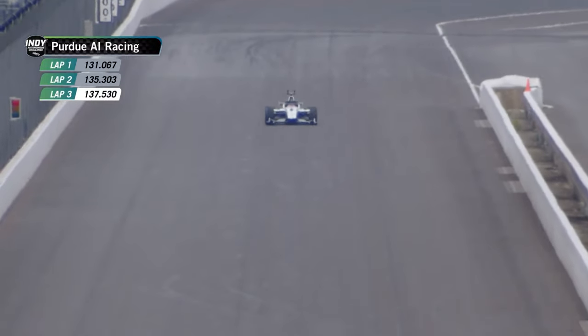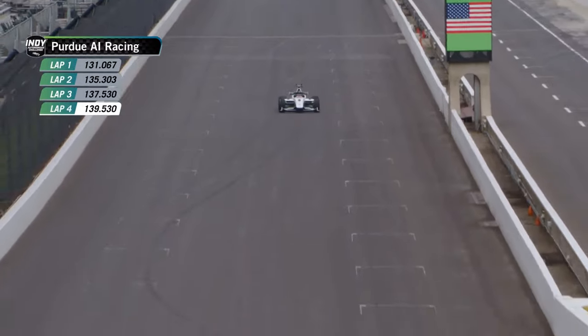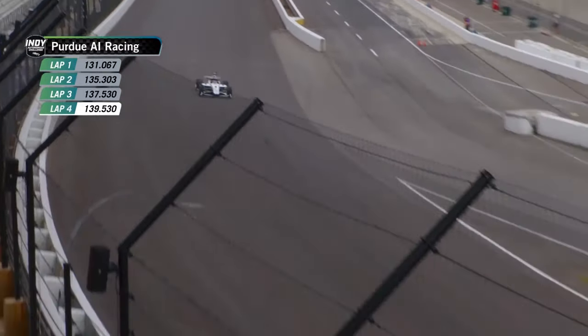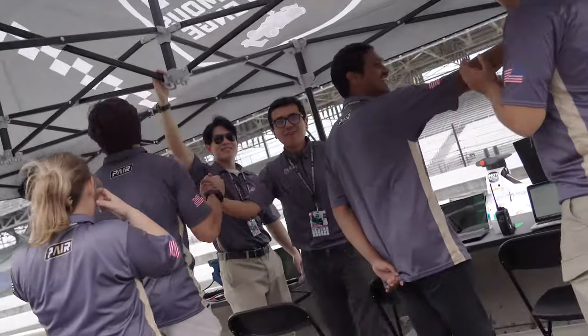We had a lot of confidence that we would turn our fastest lap in this competition. We were pleasantly surprised at what that fastest lap was — we were at 139.5 or something like that. It was a thrill for the entire team; very pleased, very proud.